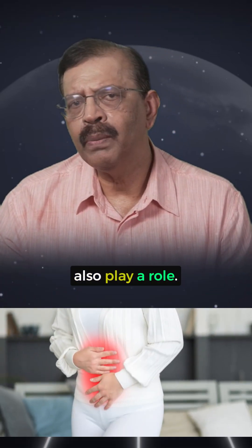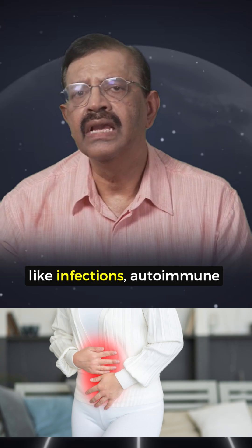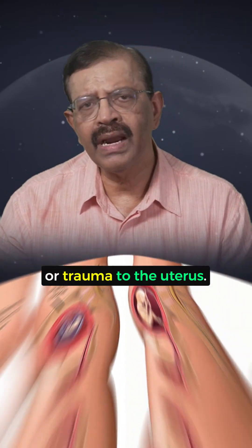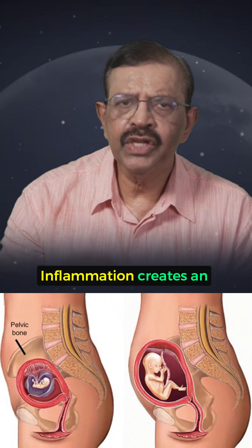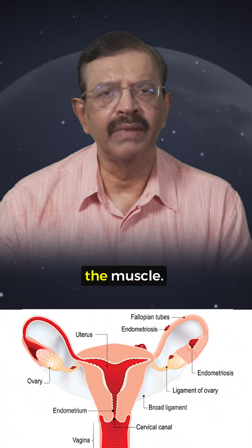Number four: inflammation. Chronic inflammation might also play a role. This could come from things like infections, autoimmune issues, or trauma to the uterus. Inflammation creates an environment where the endometrial tissue can grow into the muscle.